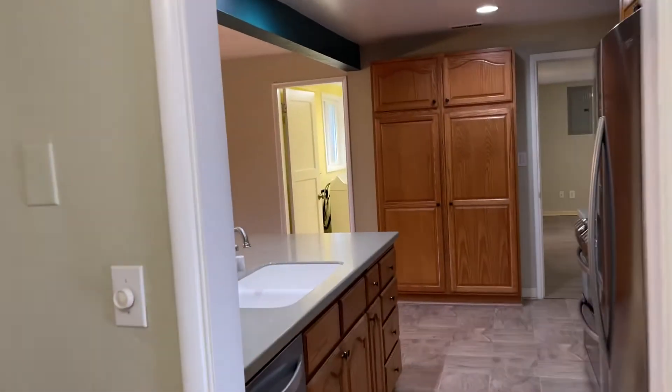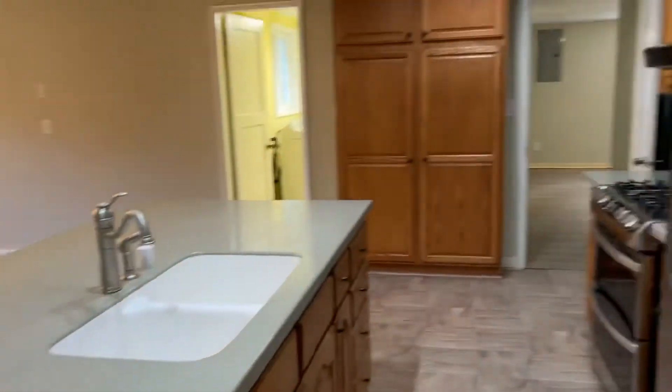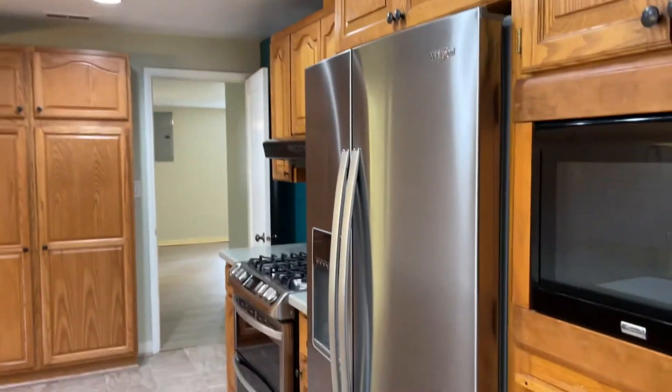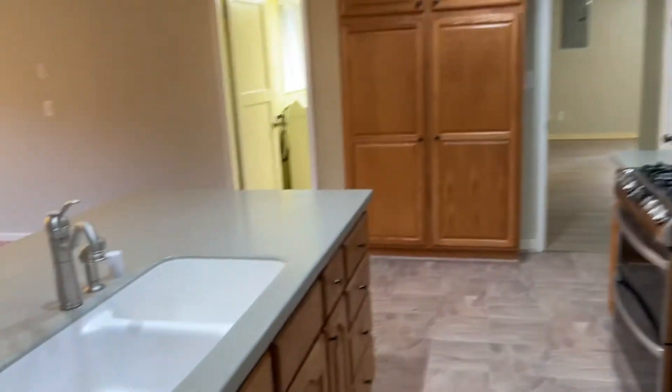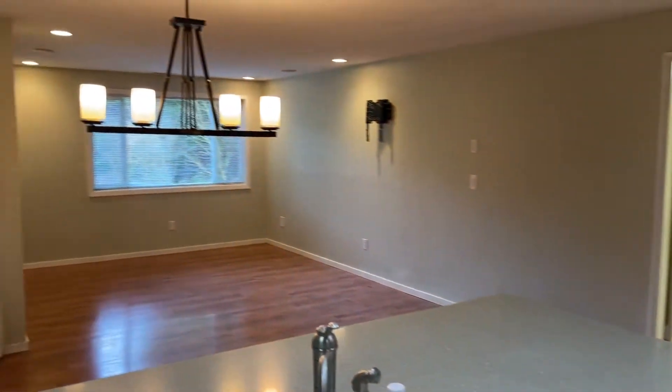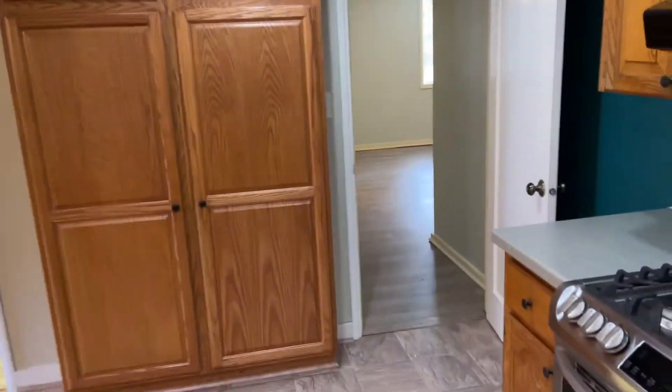And we'll take a look at the kitchen. Dishwasher, fridge, gas range with double oven, and a microwave included. The kitchen is open to the family room, den, dining room area. Tons of storage.